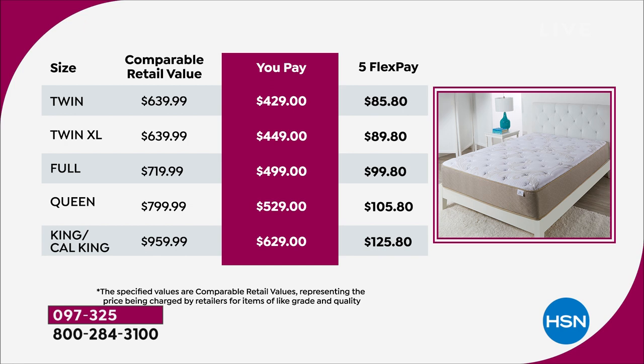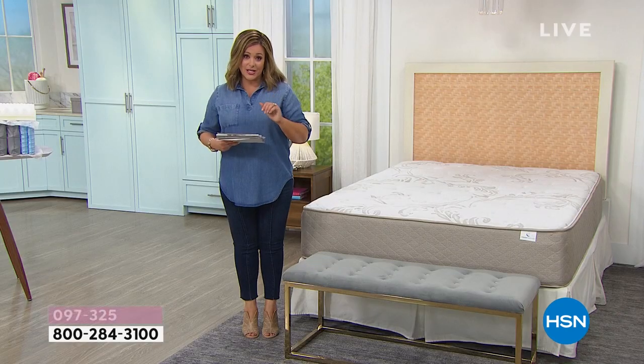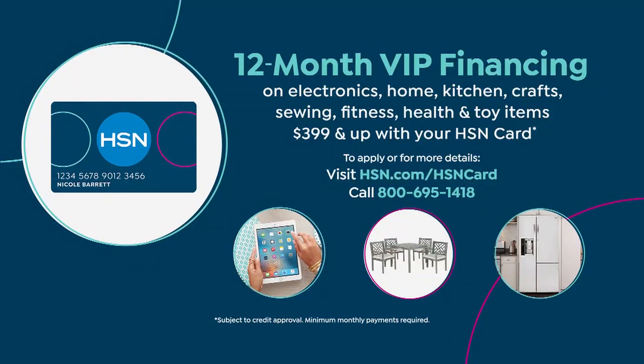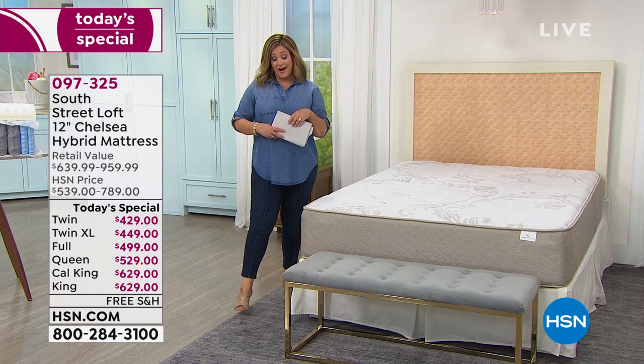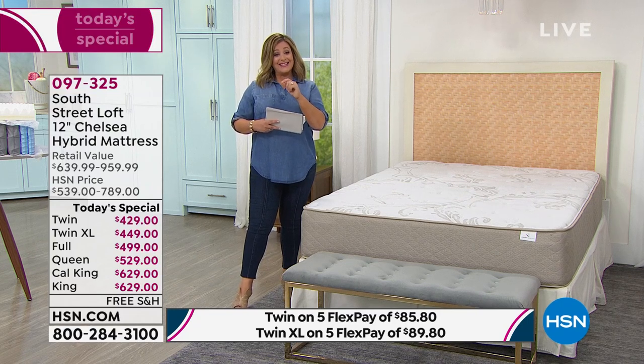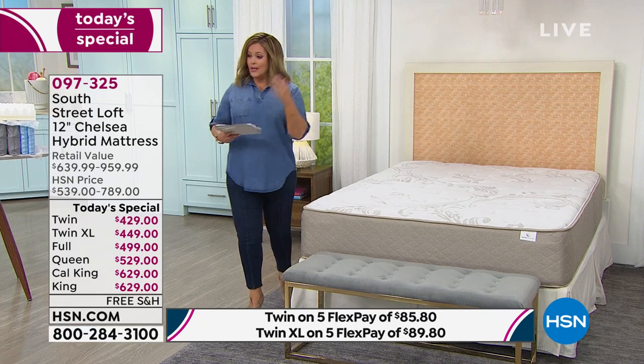With five flex pay — any debit or credit card — that's the price you pay tonight and you get five months to pay it off. You're anywhere from $85.80 tonight for the smallest or $125.80 for the biggest mattress. With VIP financing, 12 months to pay it off on your HSN card — anywhere from a dollar to less than two dollars a day. Imagine the king/cal king at only $52.42 a month for 12 months.